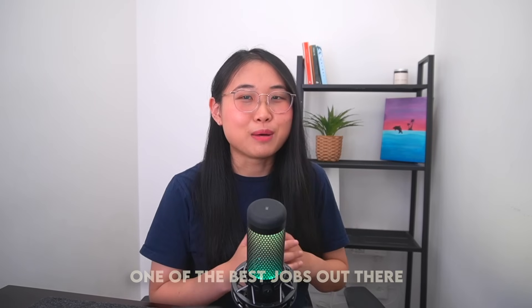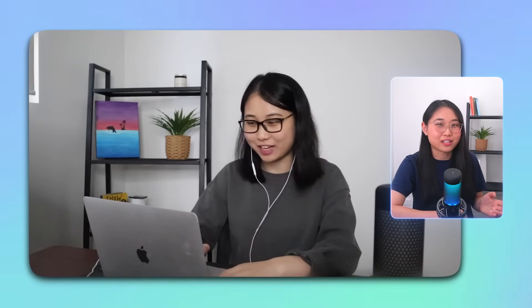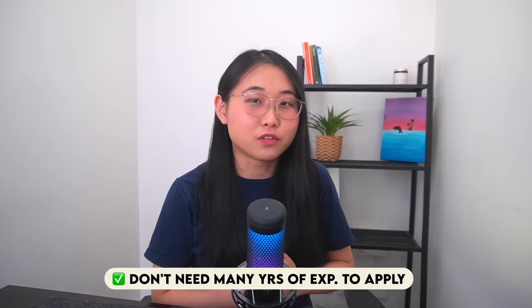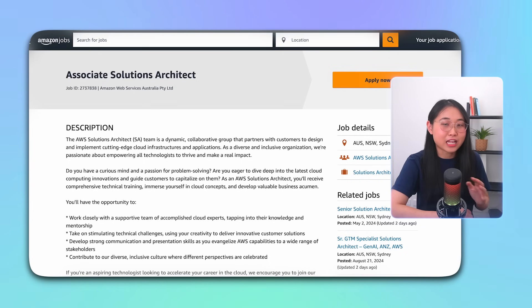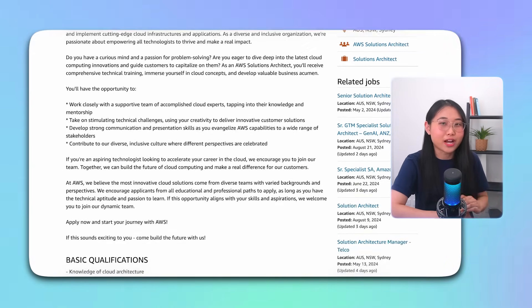This process often involves creating architectural diagrams, conducting technical walkthroughs, and showcasing specific cloud services through a demo. Personally, I found the solutions architect role to be the perfect starting point. The role gave me exposure to over 200 plus AWS services, which really helped me develop my cloud skills very fast. My communication skills also improved because every week I was working with different customers from different industries. What's also great is that you don't necessarily need many years of experience to apply — companies like AWS offer associate solutions architect positions where they'll provide you with the training required.